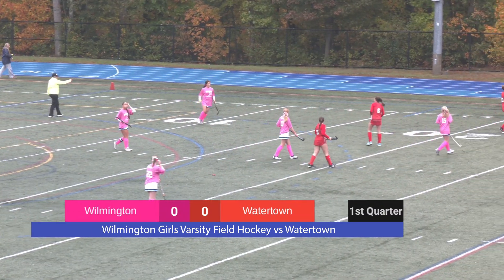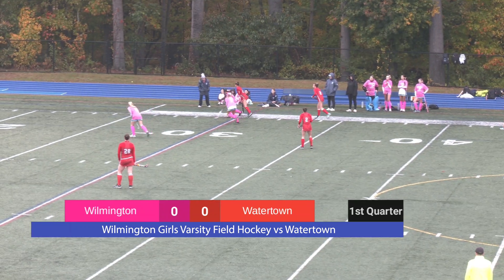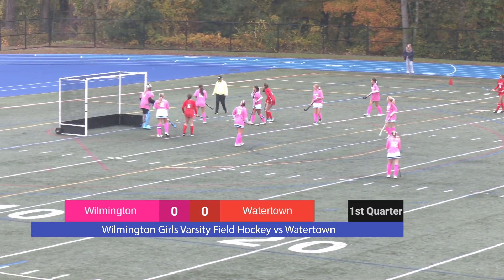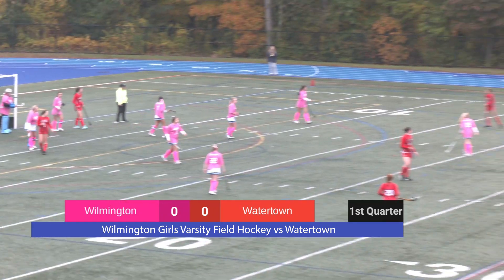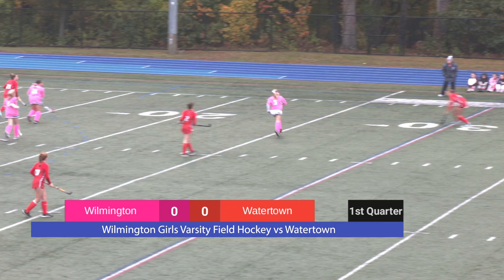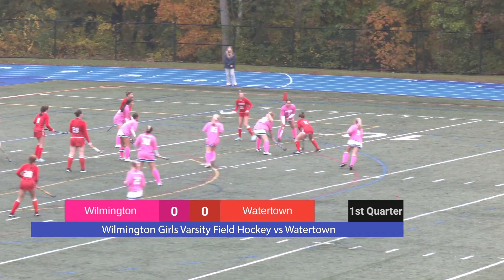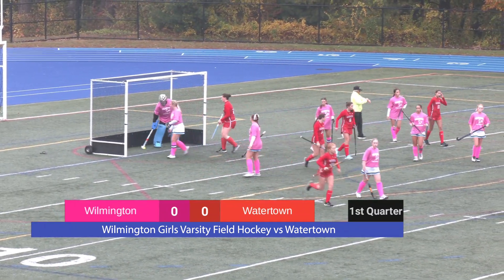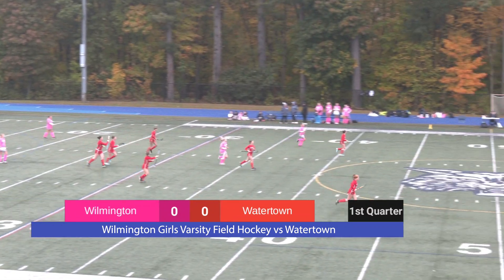Wilmington sets it back up — side out. Watertown's trying to slice the ball through the center once again, and it looks to be Watertown's ball as they set up with advantage at the top of the key. Applying pressure once again is Grace Johnson, number 9 — she's a junior. Wilmington with an unfortunate pass, but Watertown gets one right through and slips it past the keeper. Wilmington scores officially 2-0 with five minutes remaining in the first.